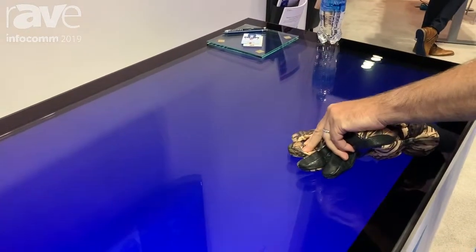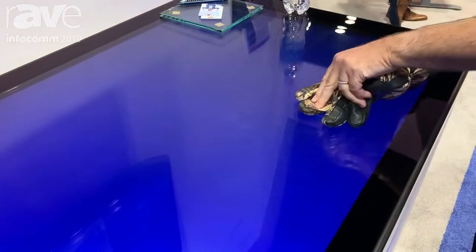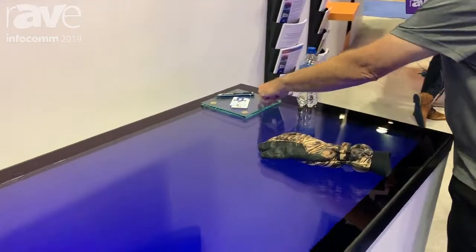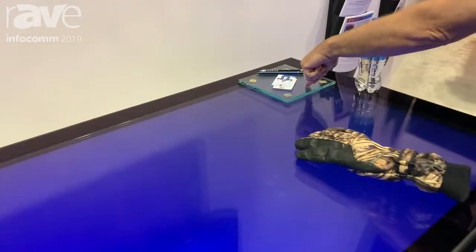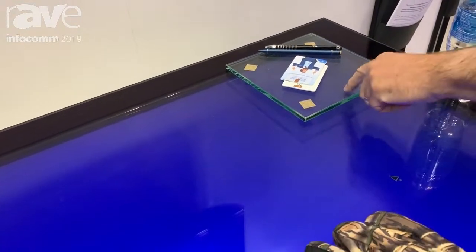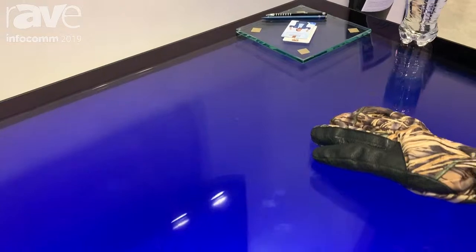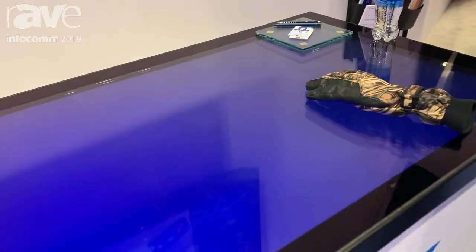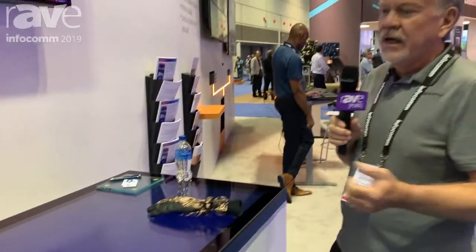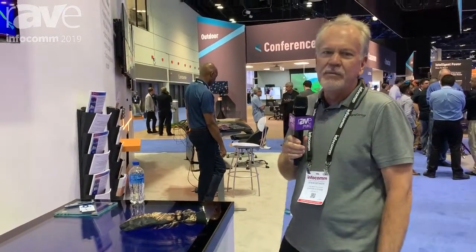I can touch through gloves and you can see where it touches there. I can also sense through thick glass. With the touch panel and this glass combined, I'm touching through 16 millimeters of glass, so this can be put into very rugged outdoor signs, tabletops like we show here, or any kind of application.